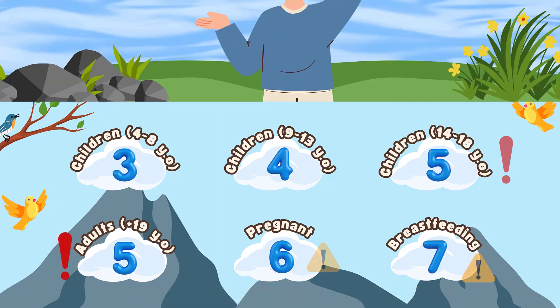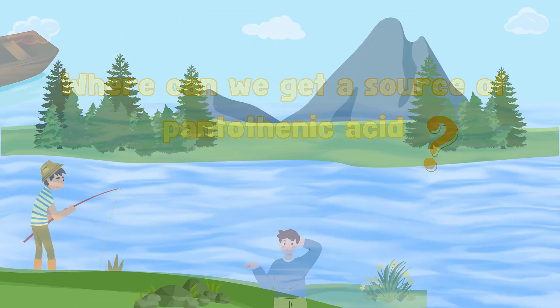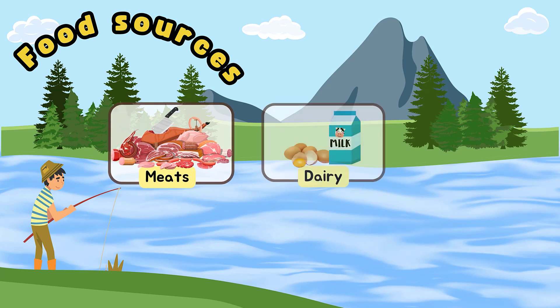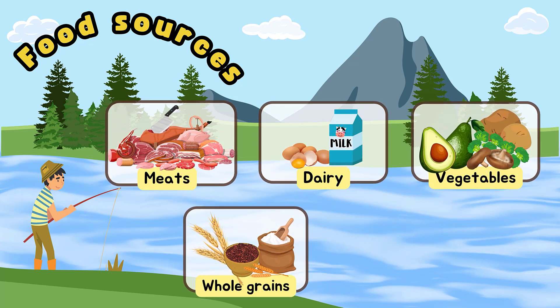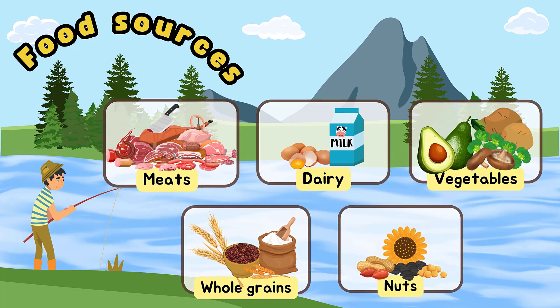We must consume the recommended intake through various types of food. Food sources of this vitamin include beef, poultry, seafood, and organ meats, eggs, milk, vegetables such as mushrooms especially shiitake, avocados, potatoes, and broccoli. This vitamin is also found in whole grains such as whole wheat, brown rice, and oats, as well as peanuts, sunflower seeds, and chickpeas.